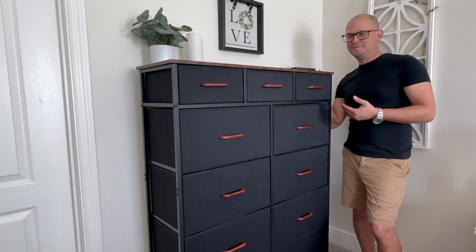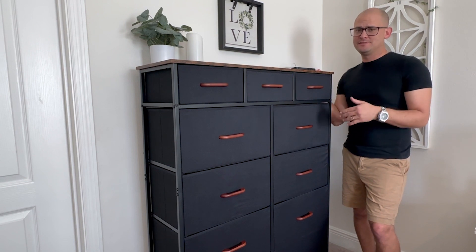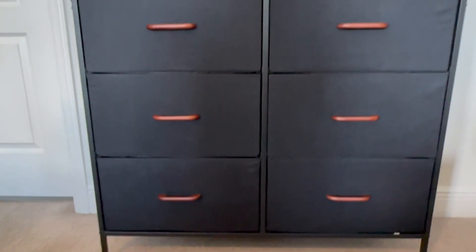Hey, this is Brad with WTI. Need a place for your clothes? And you need something that's easy to put together, you need something that's functional, and can do more than just hold your clothes. That's where this dresser comes in.